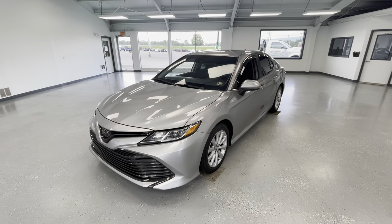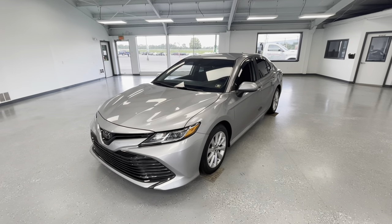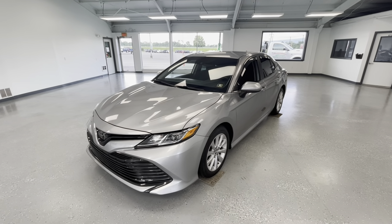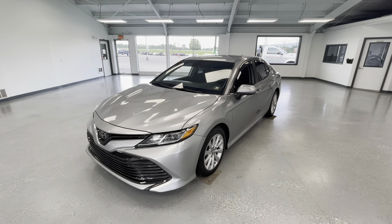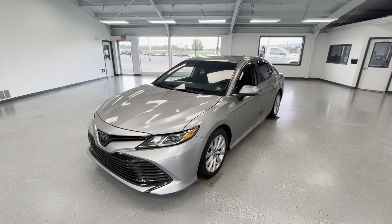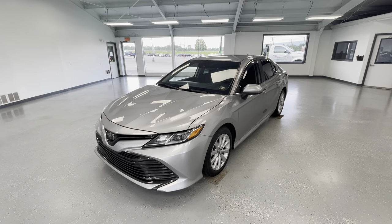Hey everyone, it's Ryder from All Things Automotive. Thanks for tuning in. Hope you're all having a fantastic Monday so far. Today we're going to look at a 2019 Toyota Camry LE in a silver metallic exterior. I would also like to mention that this vehicle has a clean Carfax with three previous owners. We're going to walk around, check some features, advantages, and benefits to owning this gorgeous vehicle.